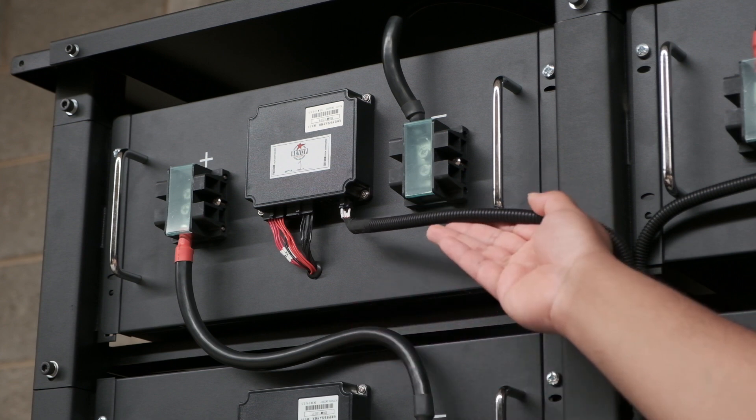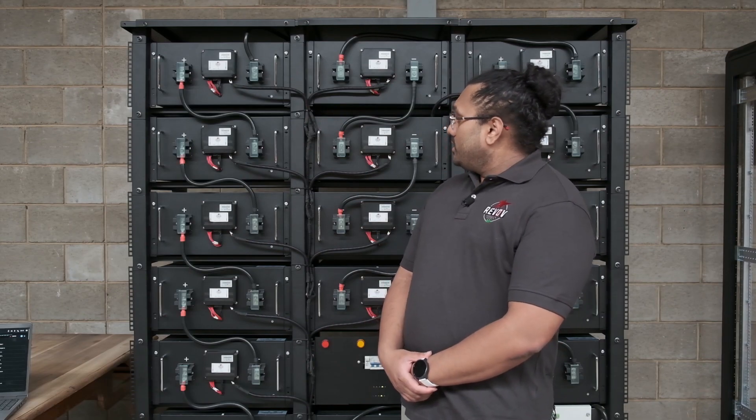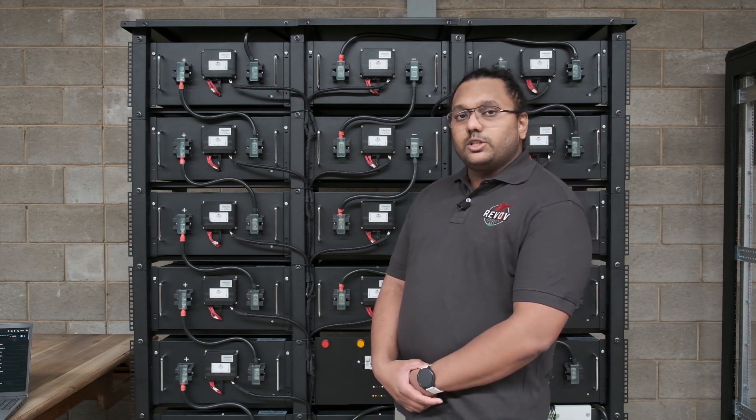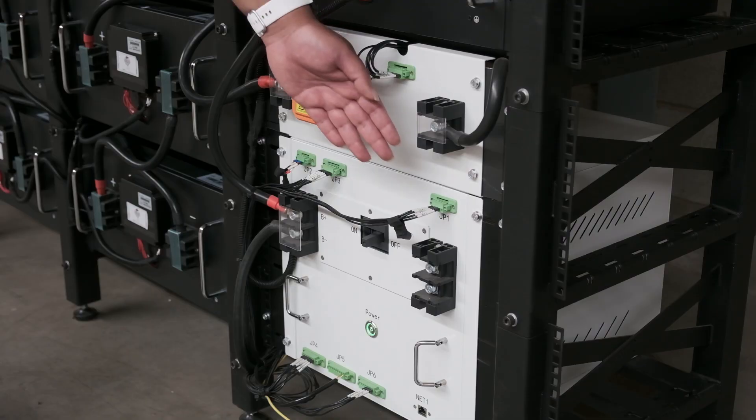Each BMM is connected together in a CAN common bus, which connects all the way through and forms part of the communication system between all of the battery packs.